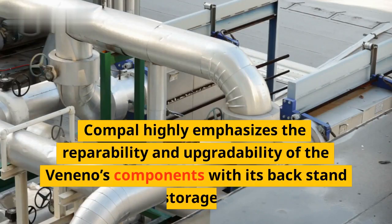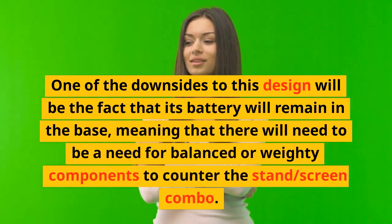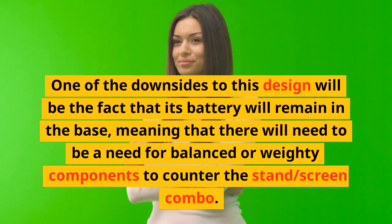Compal highly emphasizes the repairability and upgradability of the Veneno's components with its back stand storage. One of the downsides to this design will be the fact that its battery will remain in the base, meaning there will need to be balanced or weighty components to counter the stand-slash-screen combo.